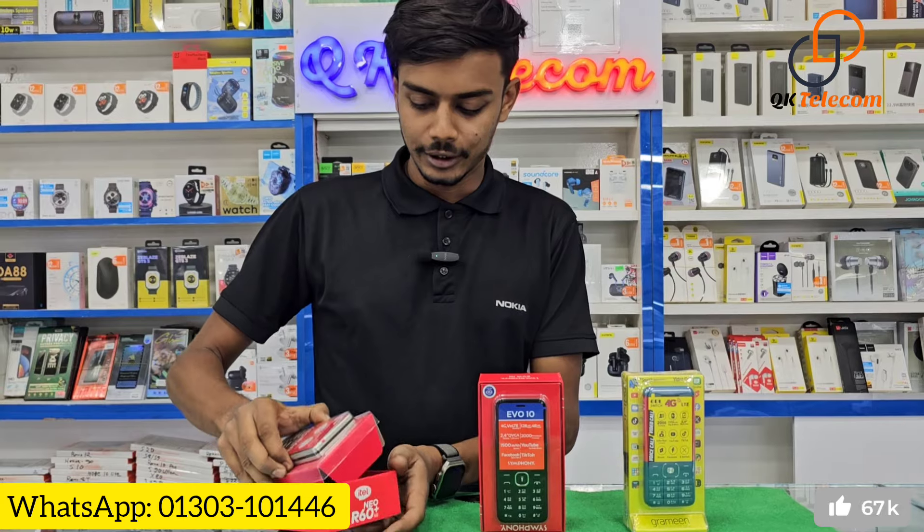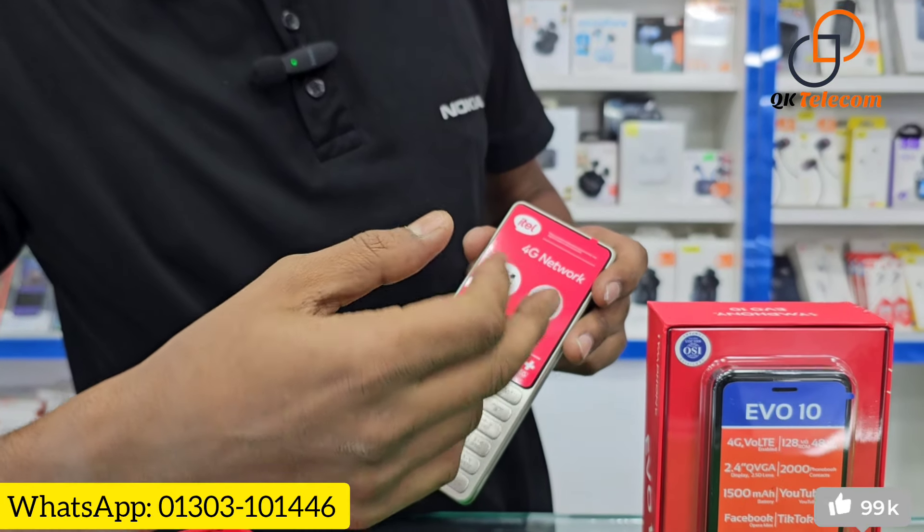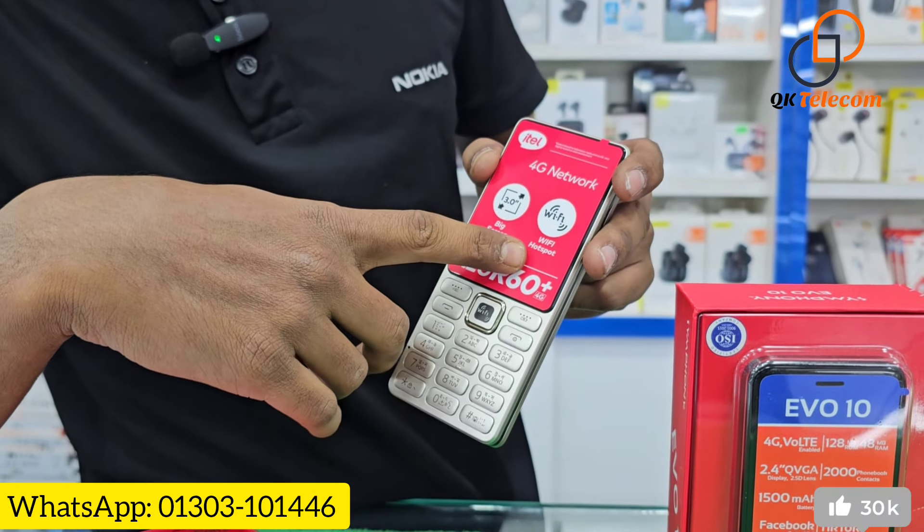We can see the ITL. We can see the 4G network, which is 4G. We can use the 3-inch display, and we can also use WiFi hotspots.